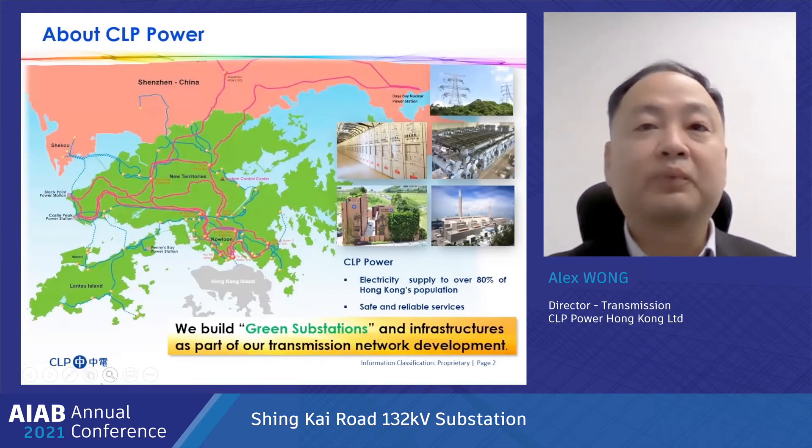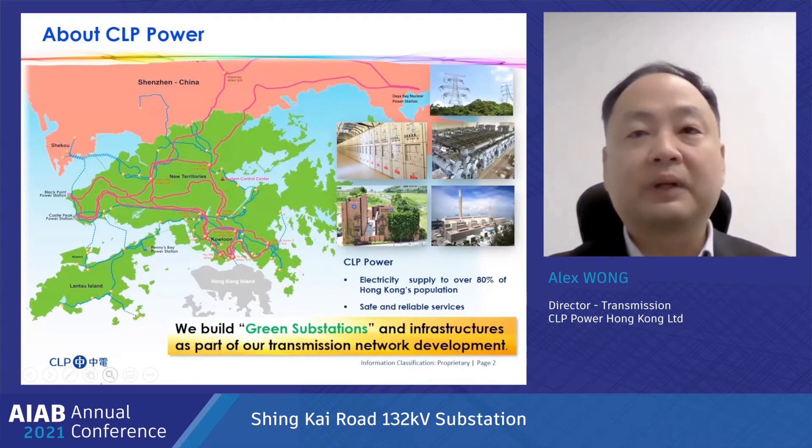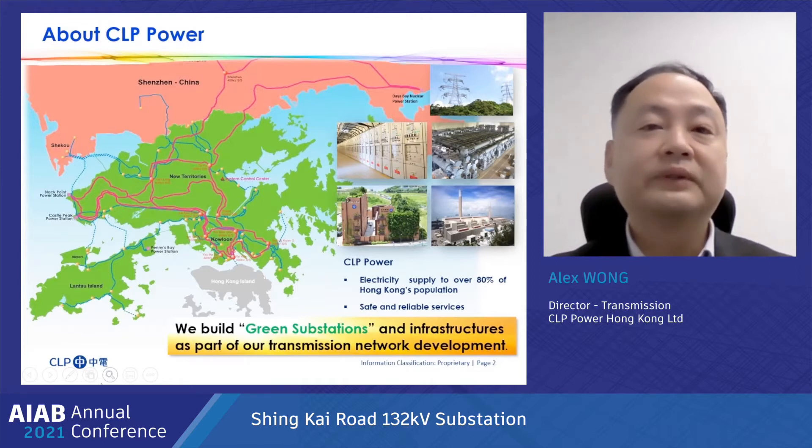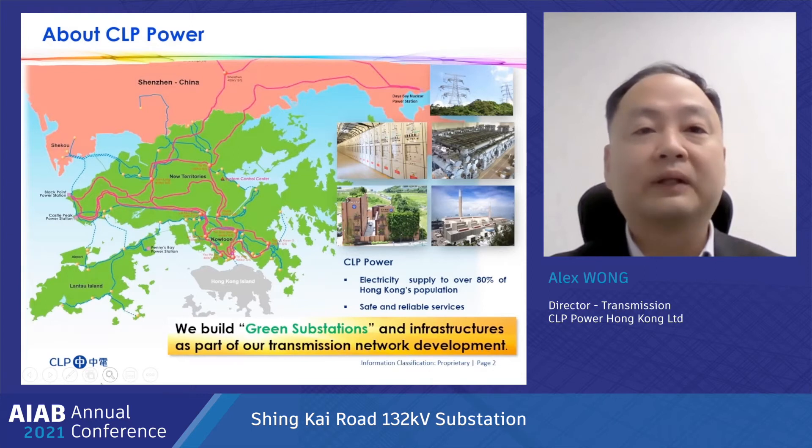CLP Power operates vertically integrated in the electricity supply business in Hong Kong and provides a highly reliable supply of electricity and excellent customer services to over 80% of the population in Hong Kong. Electricity generated at CLP Power stations is delivered to customers through a transmission and distribution network with a world-class supply reliability of 99.999%.